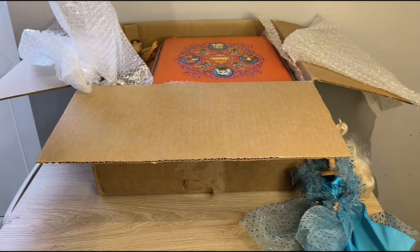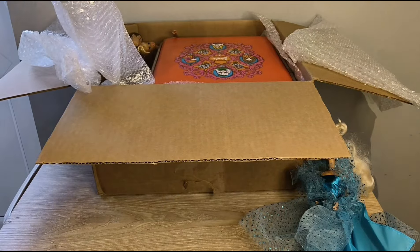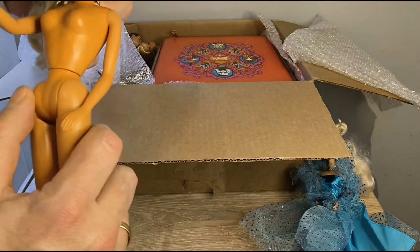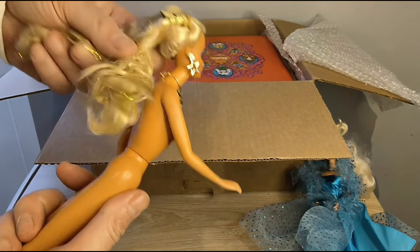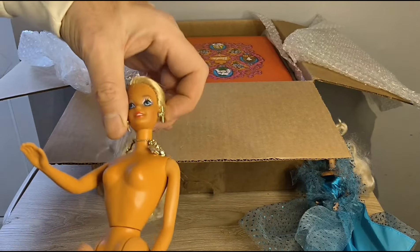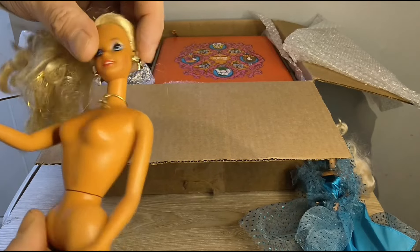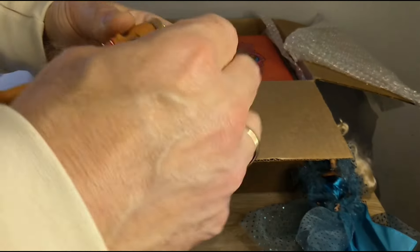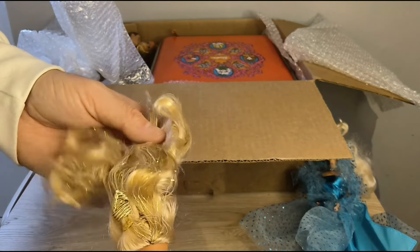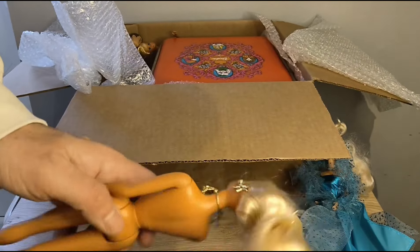Okay, now she is out of the way. Let's see who else we have. I'm not sure who she is — I'm pretty sure she's supposed to be Hollywood here, but she may not be, she may be something else.